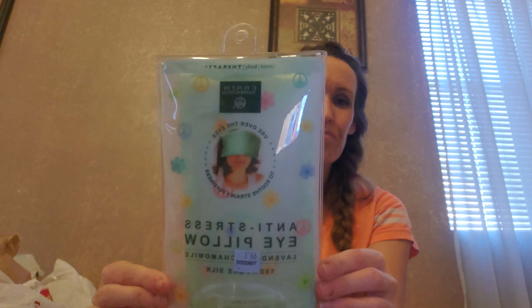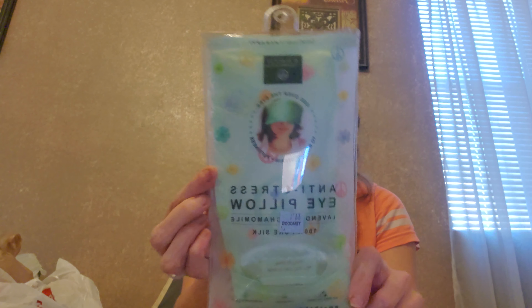I got my niece an anti-stress eye pillow. That little girl stresses over everything! It's by Earth Therapeutics — Mind Body Therapy — used over the eyes to soothe strain and puffiness. It's lavender chamomile, 100% pure silk, and still in the package. It was $1.99. I also got her a spa headband bow for $1 — for when she does her face masks, to push her hair back. I got it in black because one day she likes pink, the next day she doesn't.